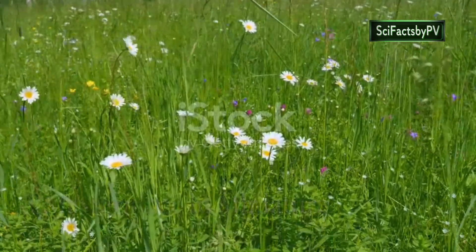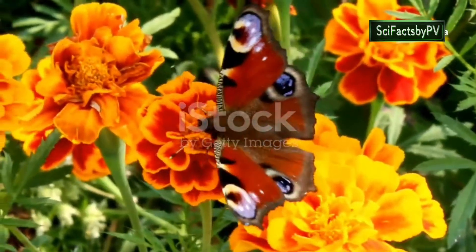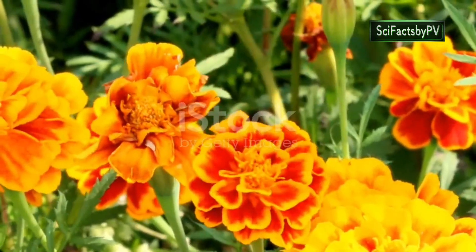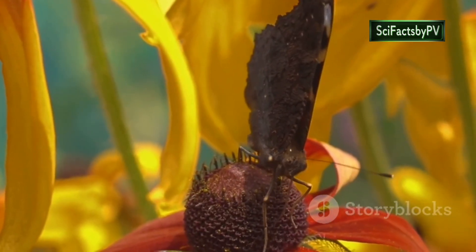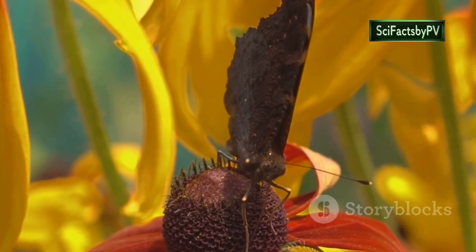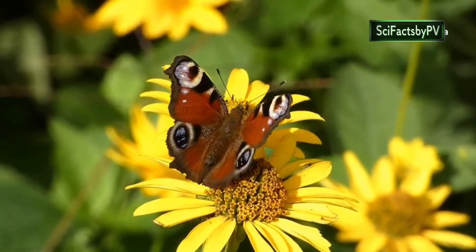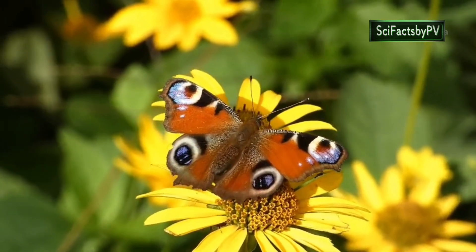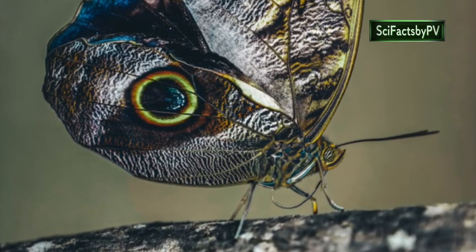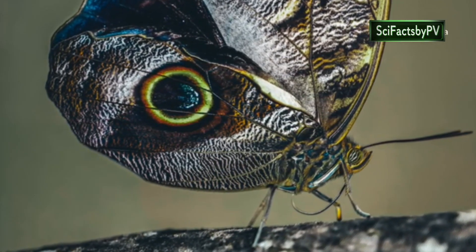Our final destination takes us to the meadows and woodlands of Europe and Asia, where we encounter a butterfly that seems to have flown straight out of an artist's palette — the peacock butterfly. Its wings, a canvas of rich colours and intricate patterns, are a true testament to nature's artistry. The peacock's most distinctive feature, and the inspiration for its name, are the four large eye spots adorning its wings. These eye spots, ringed with vibrant colours, serve as a defence mechanism, startling predators and giving the butterfly precious seconds to escape.